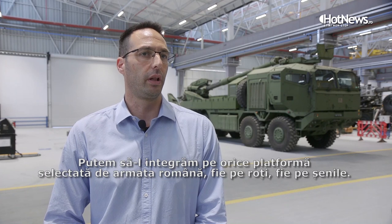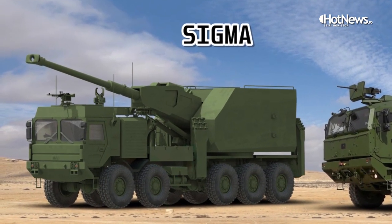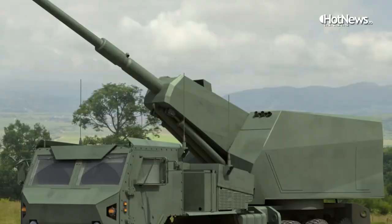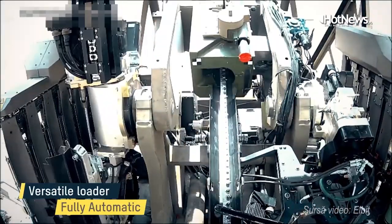It could be a wheeled or a tracked platform. The difference between Atmos and Sigma: Atmos is a semi-automatic system requiring three or four people depending on the equipment, while Sigma is operated by two people. Sigma is fully automatic with an auto-loader system.